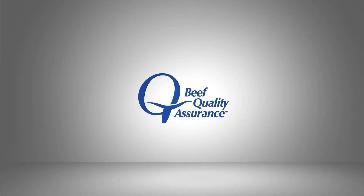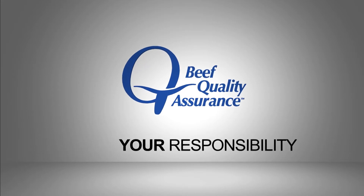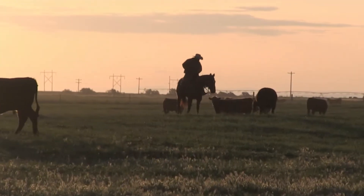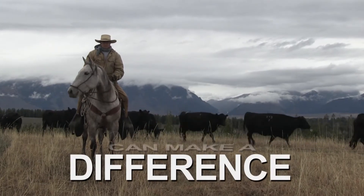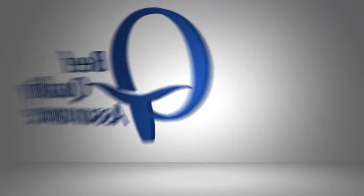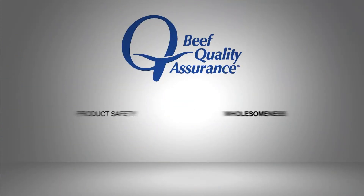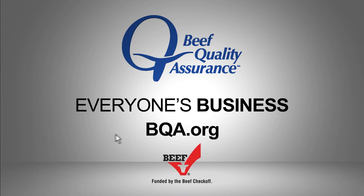Beef quality is everyone's responsibility — including yours. That's why the Checkoff-funded Beef Quality Assurance program is key to your future. BQA: empowering people because you can make a difference; taking responsibility because it's our job, not someone else's; working together because product safety and wholesomeness is everyone's business. Find out more at BQA.org.